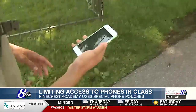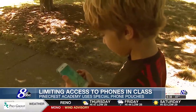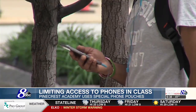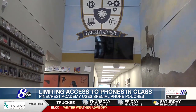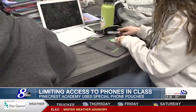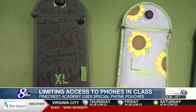Certainly in the last 5 to 10 years, the prevalence of smartphones and students having unlimited access to phones in the classroom has definitely posed a risk — not just for limited engagement, but also for mental distraction and students not being present in the moment. At first, when the policy went into place, students were a little skeptical, but now they have vocalized their appreciation.